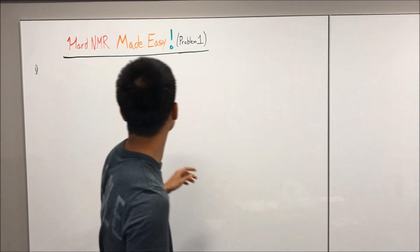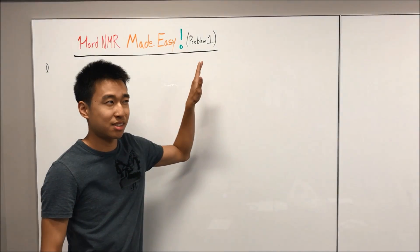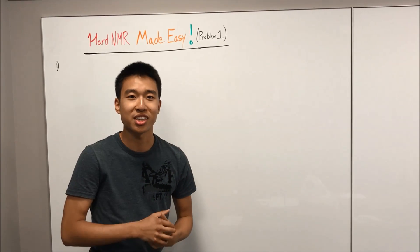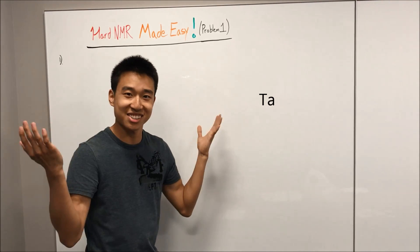Hello, hey guys. Welcome to Hard NMRs Made Easy Problem 1. This is basically NMRs Made Easy Part 7. A few years ago, I promised you guys a practice problem for NMRs after NMRs Part 6. Well, here it is, three years later.